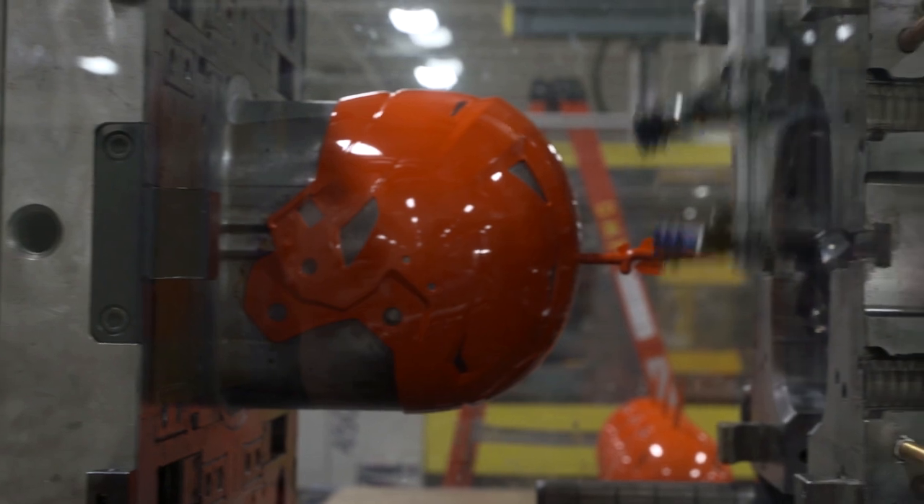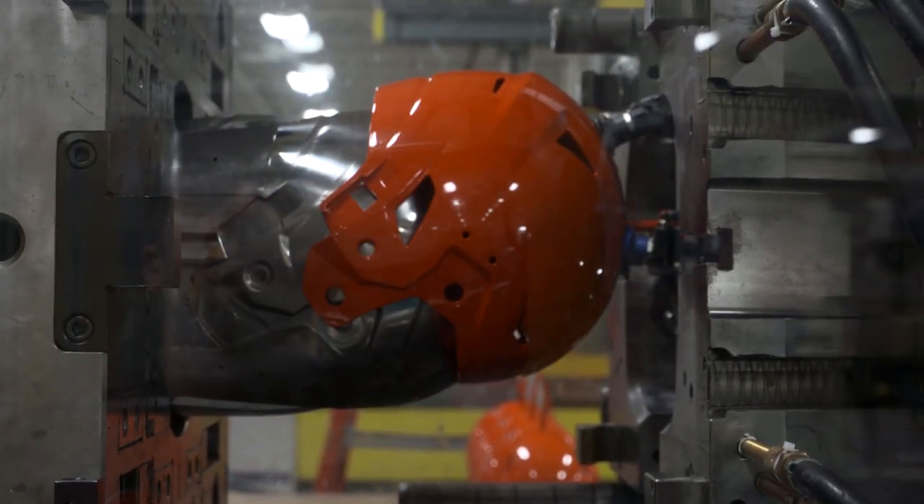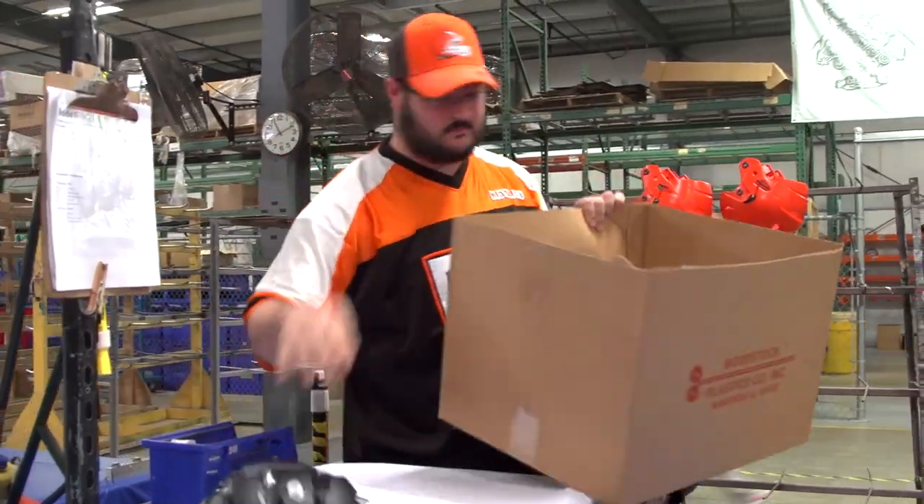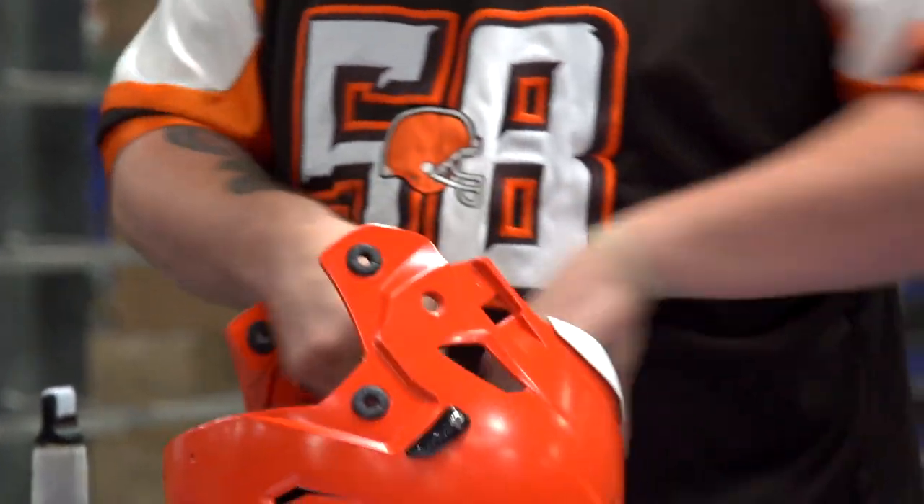Riddell's history in the football helmet industry goes back into the late 1930s. John Riddell invented the first plastic football helmet. He invented the web suspension system that went into that football helmet, which was used by the U.S. military in World War II.